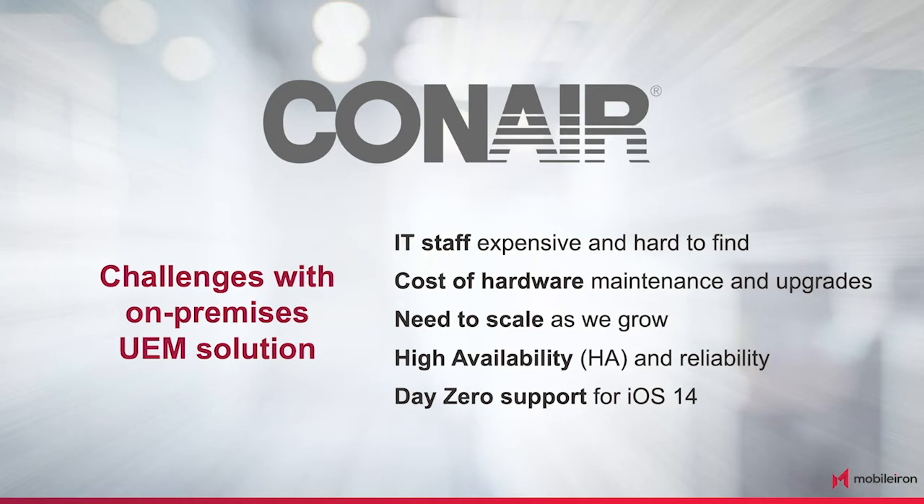Did your integration with ADFS go well with MobileIon? It did not go well at all. I was working with a fantastic professional services person from MobileIon, extremely dedicated. But we ran into problems day one with the ADFS integration, and we spent countless hours on the phone trying to diagnose it. She brought in upper-level people and engineers. In the end, we found out we were using a newer version of ADFS that had just been released days before, and MobileIon was not yet supporting that. However, MobileIon didn't say we were out of luck — instead they said, give us some time, we'll come up with a solution. And sure enough, they did.